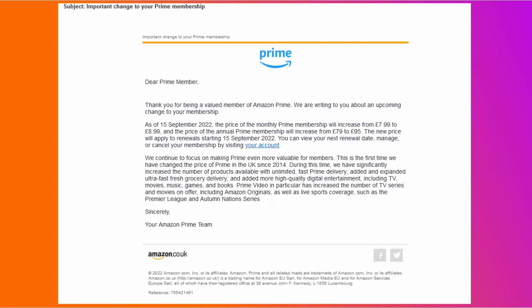You may well have got this email from Amazon Prime, if you're a Prime member, basically telling you in the UK that Amazon Prime is increasing from £7.99 a month to £8.99 a month. Or if you pay annually, it's going up from £79 to £95. That's an increase of £12 a year if you pay monthly, or £16 if you pay annually. The price rises start from the 15th of September 2022.